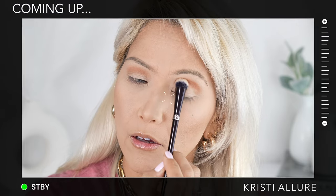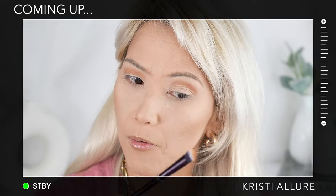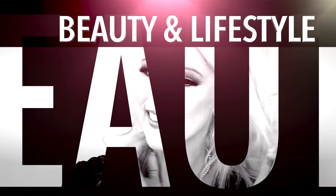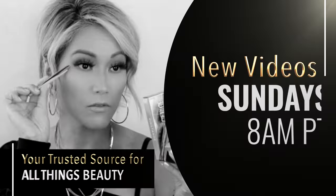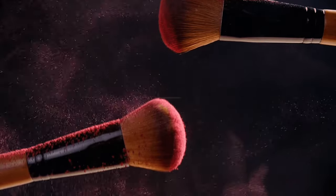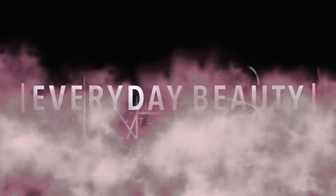I think NARS nailed this formulation. Wow, that is really pretty. Really beautiful. Everybody use your hands!